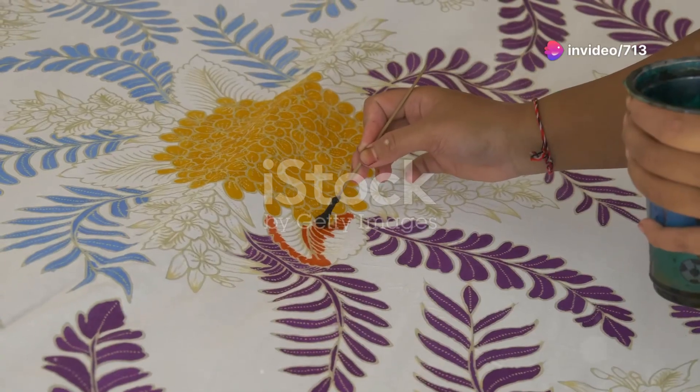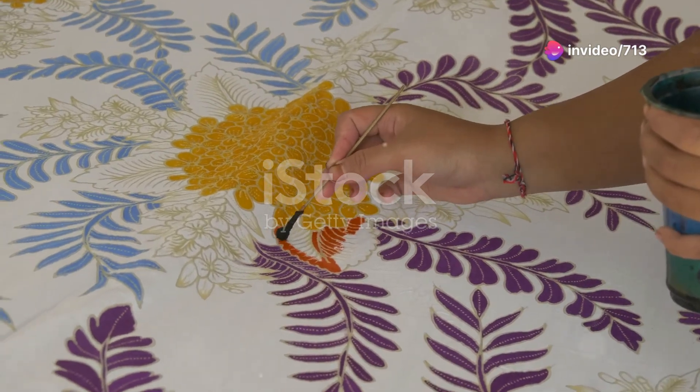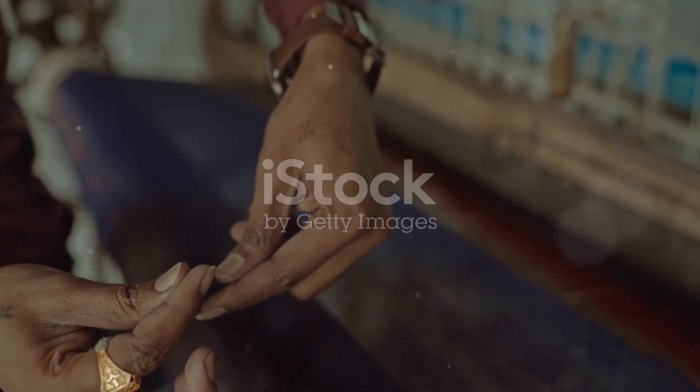Then there's the Madhubani style from Bihar, which is famous for its geometric patterns and natural dyes. Traditionally, this art was done by women on the walls of their homes to celebrate special occasions and festivals.